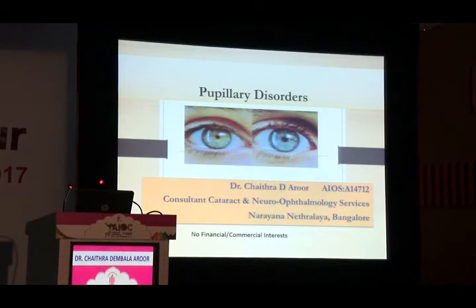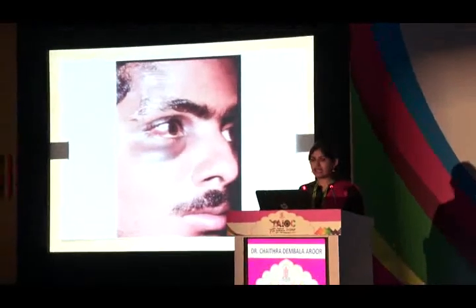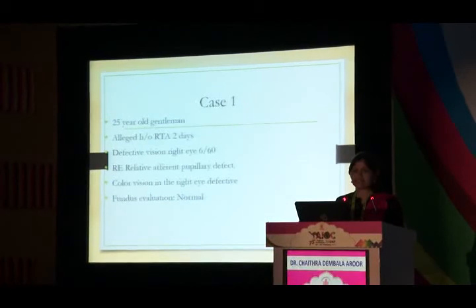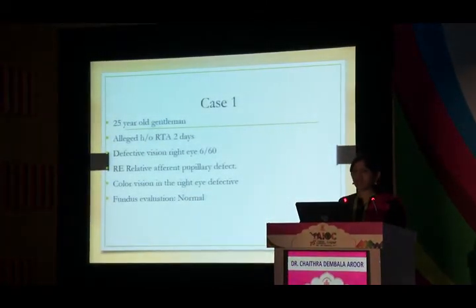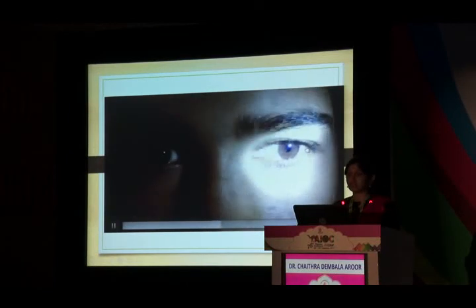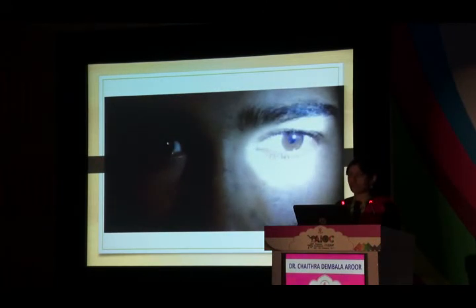Pupillary light reflex evaluation is of utmost importance and must be coupled with detailed clinical history. Case 1: a 25-year-old gentleman with right forehead trauma following a road traffic accident, presenting with defective vision (6/60), defective color vision, normal fundus (disc pallor takes 3–4 weeks to appear), and a right eye RAPD. In afferent lesions, RAPD is seen because withdrawal of light from the normal eye outweighs constriction caused by stimulating the abnormal eye. In afferent lesions, pupils are equal in size due to decussation of fibers at the chiasm and Edinger-Westphal nucleus.